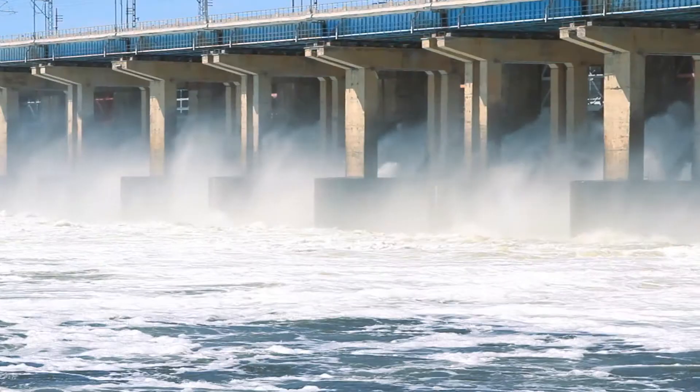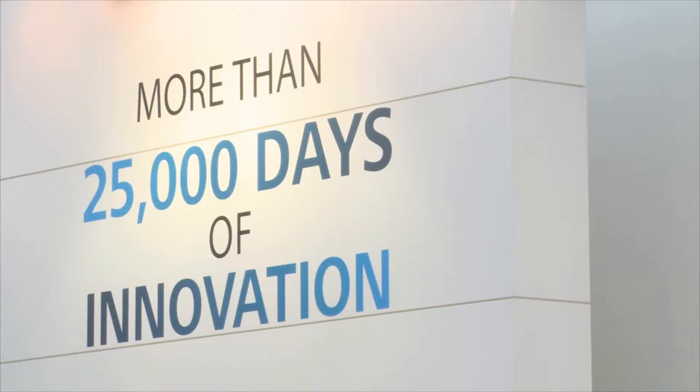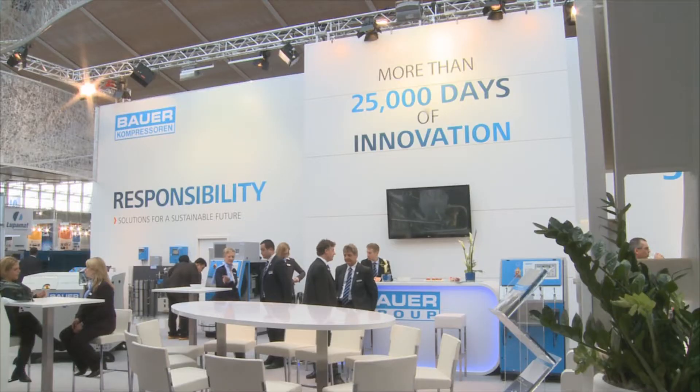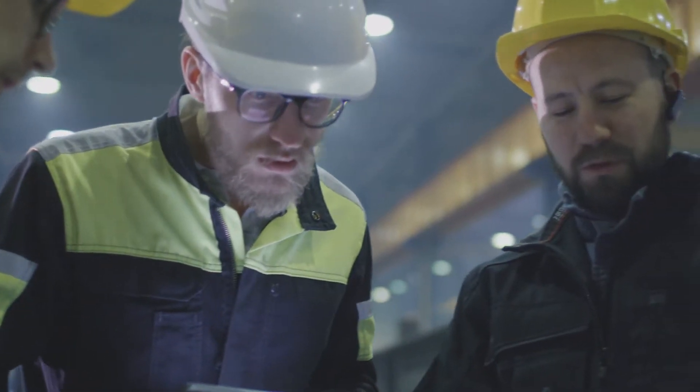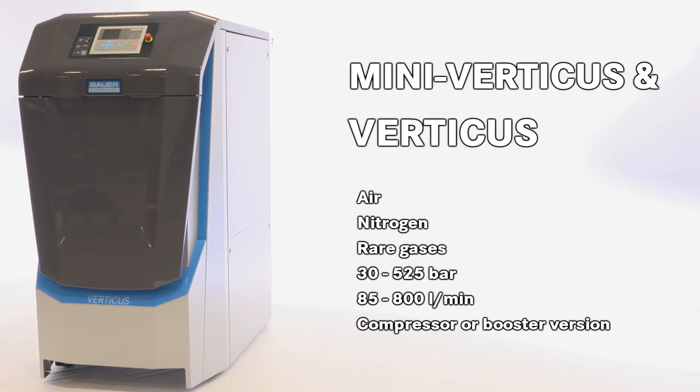For 70 years, we've been manufacturing compressors. For 70 years, we've stayed very close to our customers. We know their requirements. The quintessence of this knowledge is the new Verticus series.